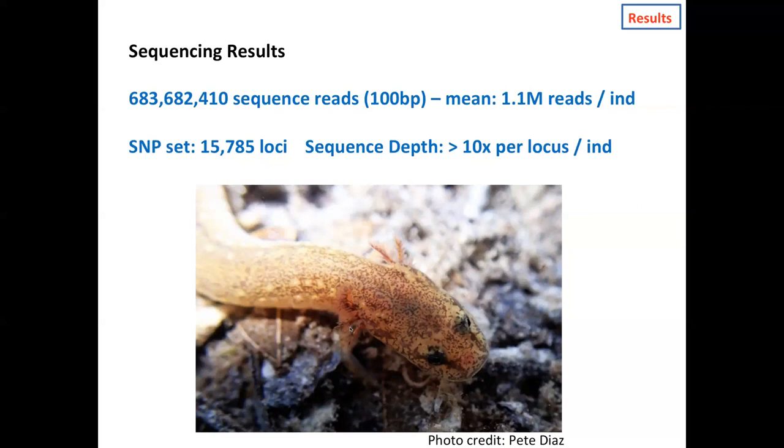Here's the first way to look at the data — principal components analysis. Every dot is an individual salamander, all 618, and their position in ordination space is determined by their genotypes at these 15,000-some SNP loci. Principal component 1, explaining about 11% of the variation, separates those western localities from the undescribed species from the rest. The San Marcos salamander, nana, takes up an intermediate position along PC1. The second axis, PC2, explaining less than half the variation of PC1, separates individuals that belong in our neotenes focal group.